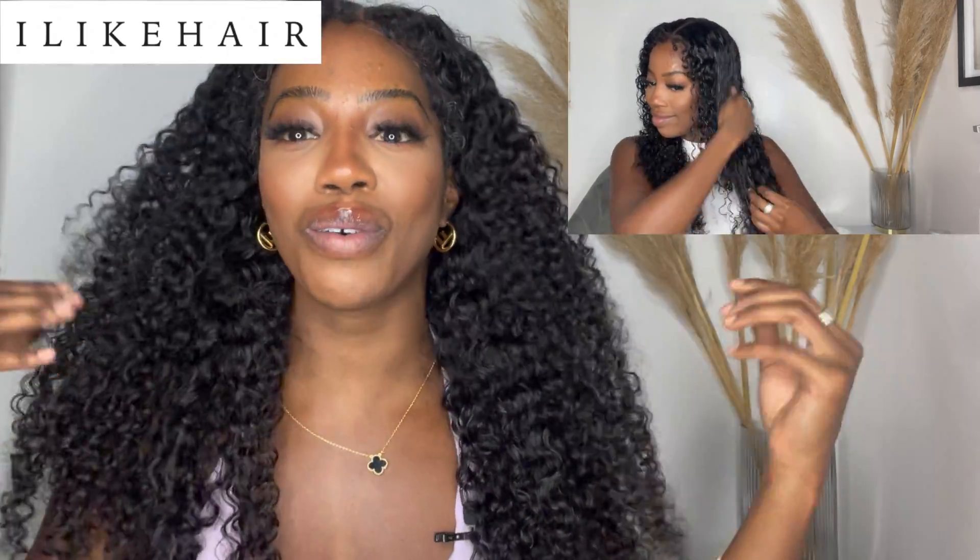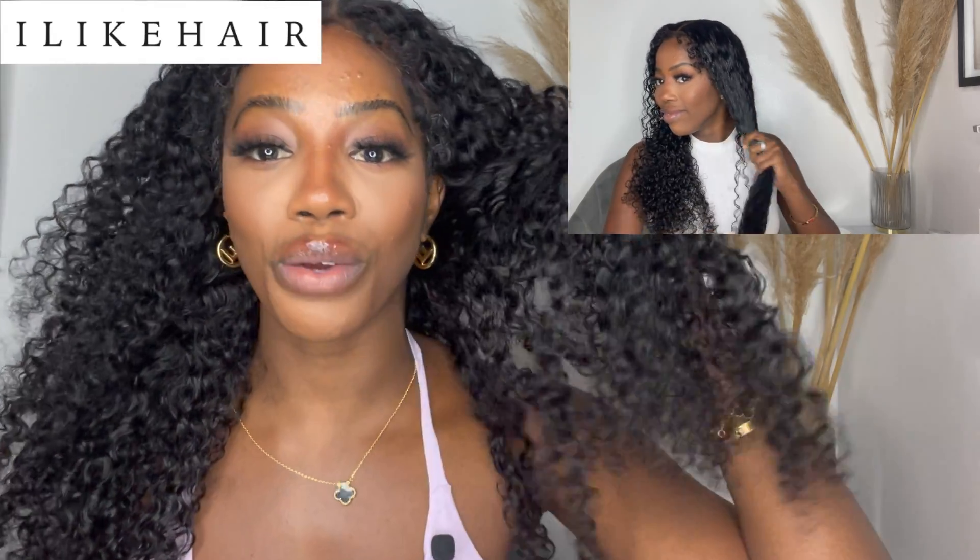At first when I took the wig out of the package, I couldn't really picture how it would look on me, but I was really excited about the curl pattern. The curl pattern just speaks for itself — gorgeous! This is a beautiful hair texture for the summertime and in general. If you're looking for more of that water curly texture, she is definitely perfect for that. If you have the same texture and want something that mimics your own hair, this is perfect for that as well.